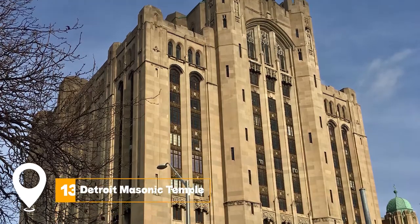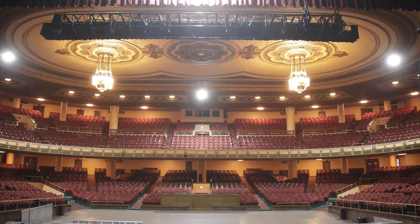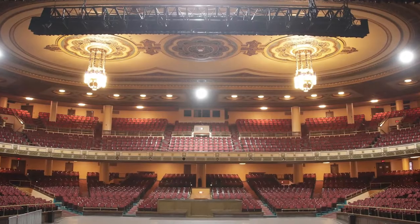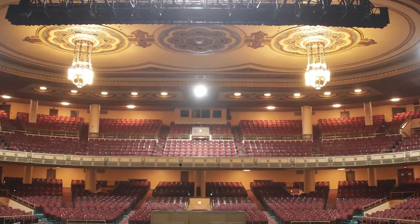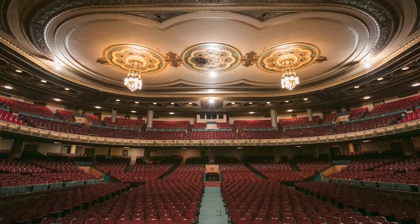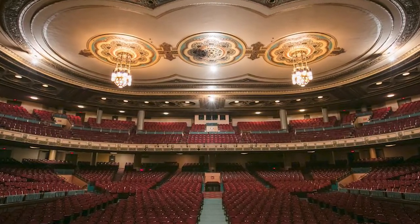At number thirteen, we have the Detroit Masonic Temple. As the world's largest Masonic Temple, this building is known for its beautiful architecture, secret passageways, and intriguing history. Besides Masonic events, it also hosts concerts, theatrical performances, and other public events.